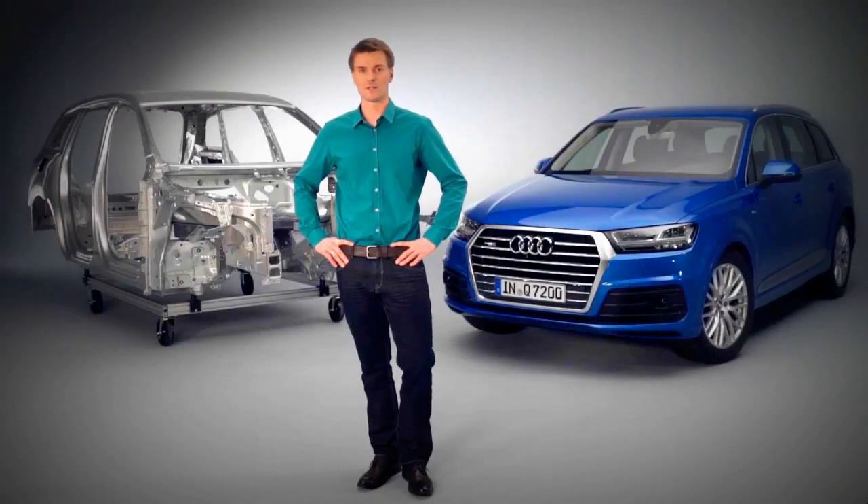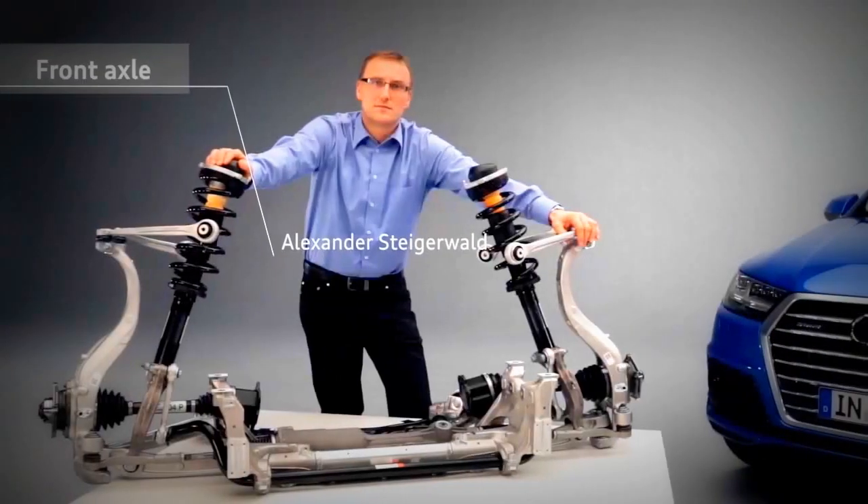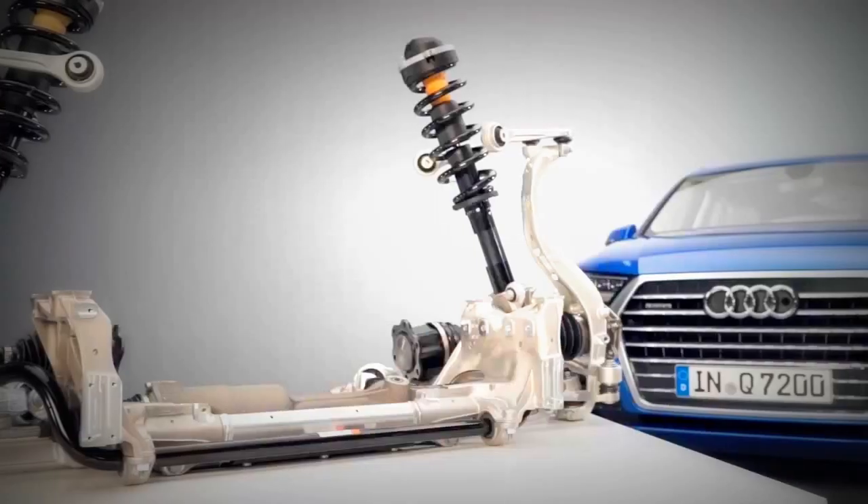We've managed to reduce the weight by 71 kilograms thanks to an intelligent multi-material design. All major components are made of aluminium.